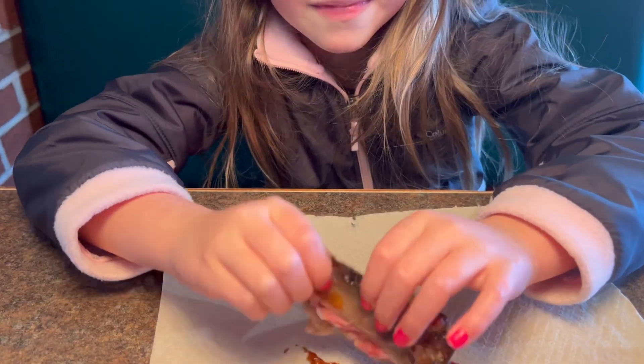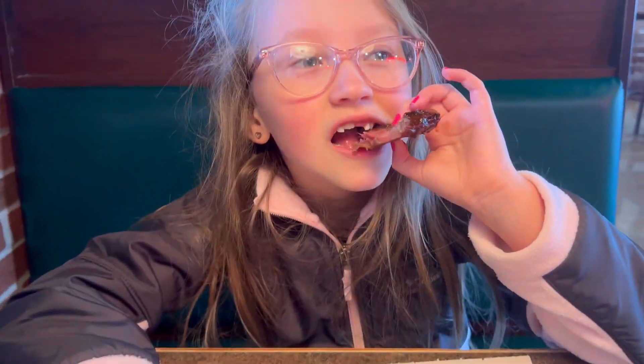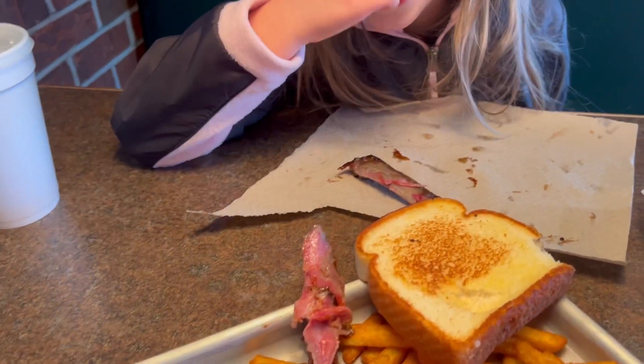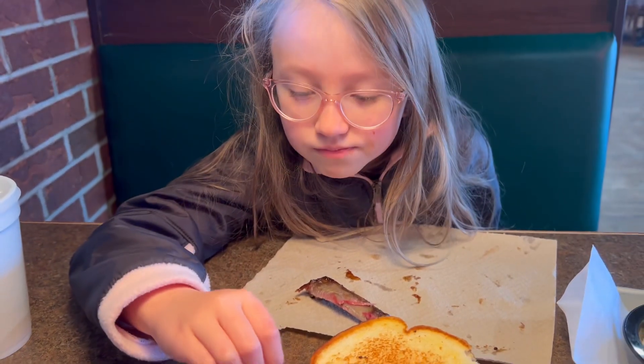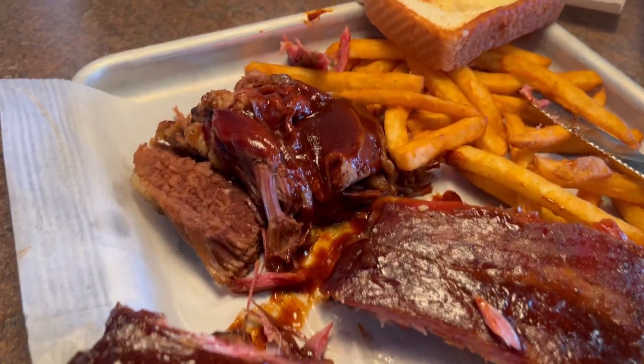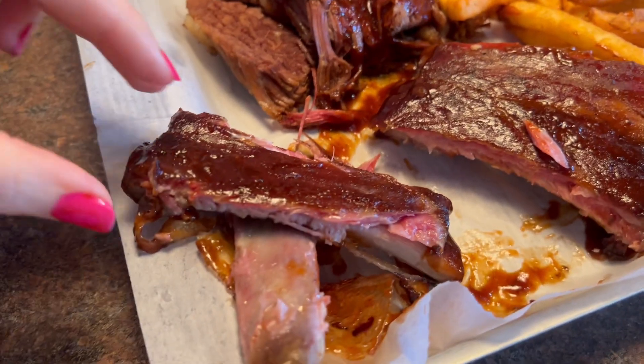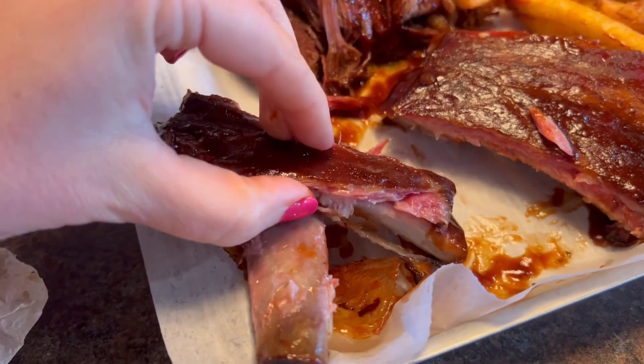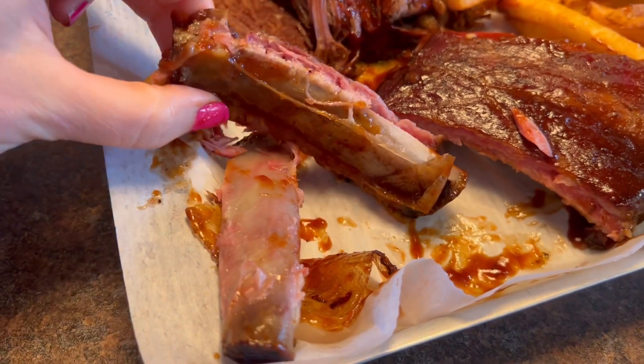Cora's first time ever eating ribs — there's a bone in there. Yeah. There you go. What do you think? Mmm. Ribs are not one of my go-to things that I normally order; here I always get the brisket. But Cora learned to try ribs, and there's no better place than Corky's. These are fall-off-the-bone good.